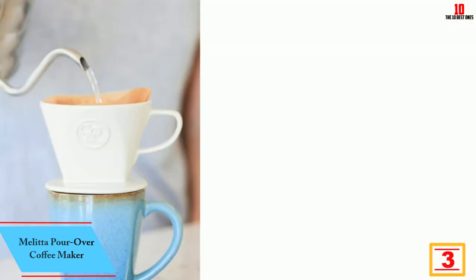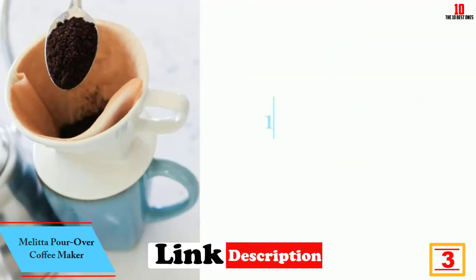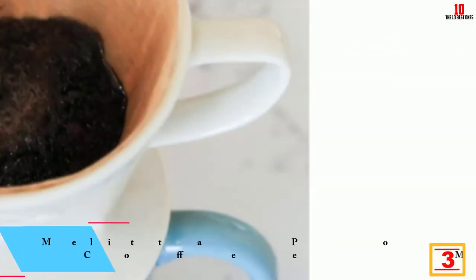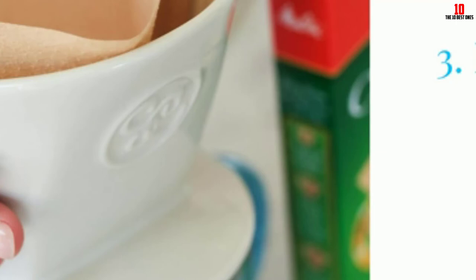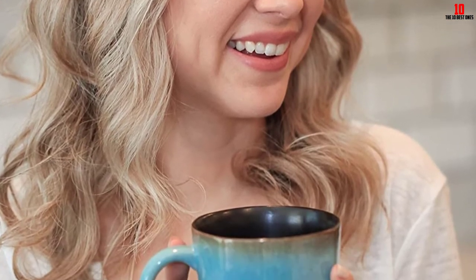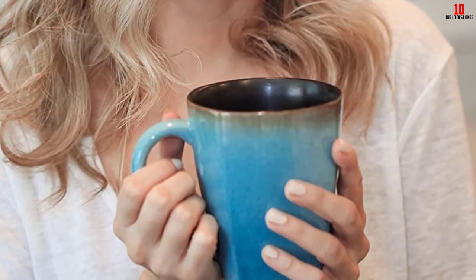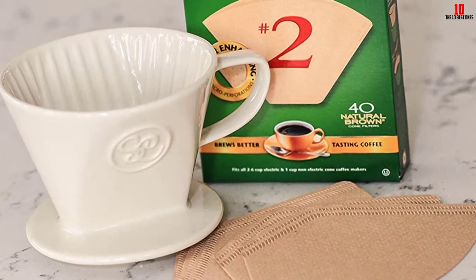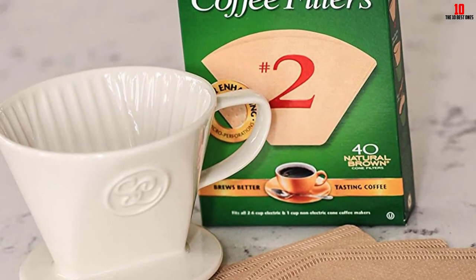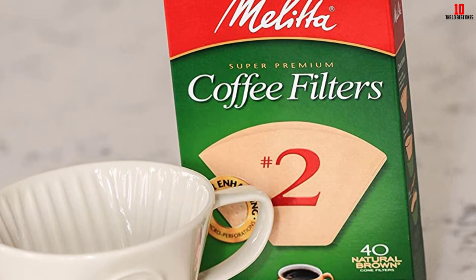At number 3 we have the Melitta pour over coffee maker — this time a ceramic dripper. Ceramic is potentially the best option when comparing pour over coffee makers: you won't get any taint to the coffee like you do with plastic, and ceramic is much more hard-wearing than glass. To get you started, Melitta throws in a whole box of filters — use brown number 2 filters when you need to replace them. You also get a detailed guide to making great pour over, and once you master this brewing method you'll find it hard to make coffee any other way.